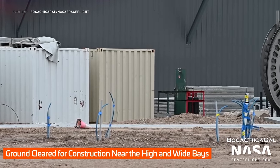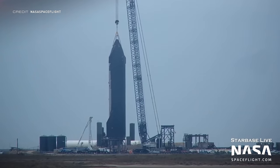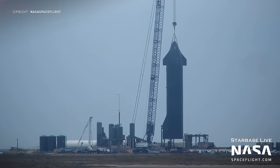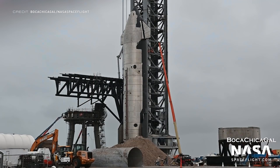An area of ground has been cleared near the wide and high base, which could be a sign of more construction to come. Last Saturday, Ship 20 was lifted off suborbital pad B, where it has been for a while now, and it was placed onto the transport stand, which is specially designed just to carry Starships around. Then the following day it was moved down to be near the orbital launch pad — and by near, I mean if it got any closer, it would actually be on the pad.